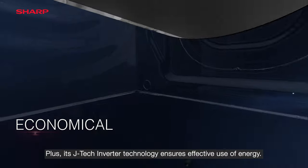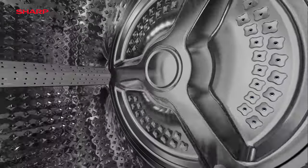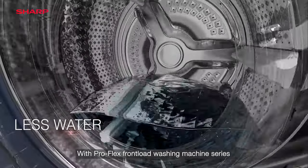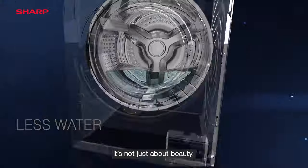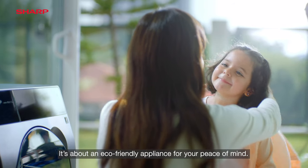Plus, its JTEC Inverter technology ensures effective use of energy. With ProFlex Front Load Washing Machine Series, it's not just about beauty. It's about an eco-friendly appliance for your peace of mind.